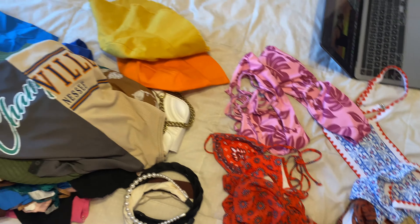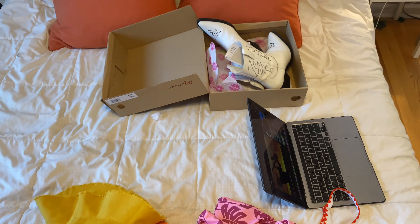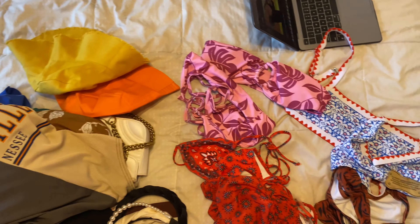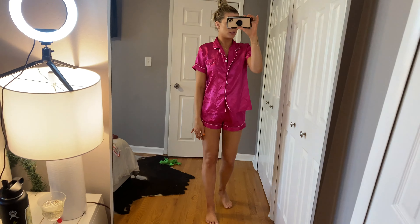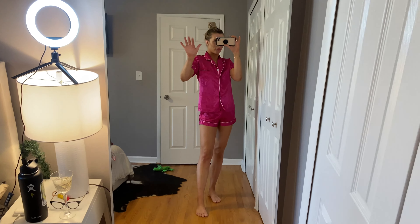That is everything! I have a ton of stuff to put away now but I hope you guys enjoyed my haul. Hopefully you can get a better glimpse of what everything looks like from this mirror, and hopefully my ring light sufficed. Thanks for watching, guys — bye!